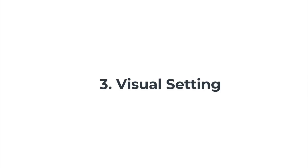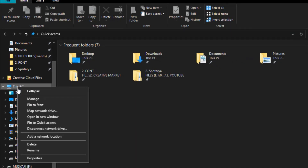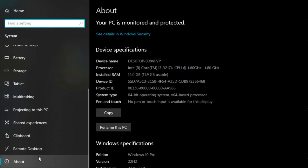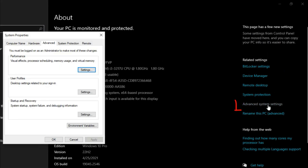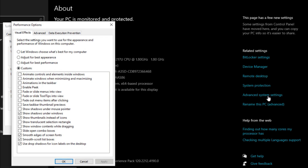Fix three: Visual Settings. Select This PC and click Properties. Click Advanced System Settings, then click Settings. Click Custom to select options, or click Adjust for Best Performance, then click OK.